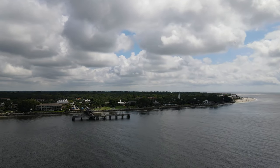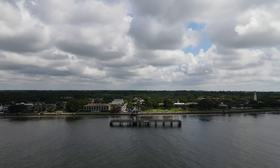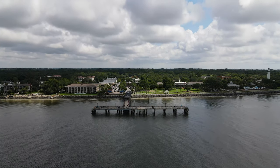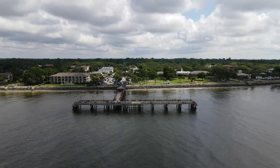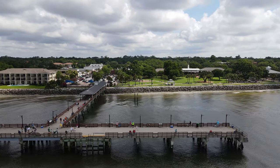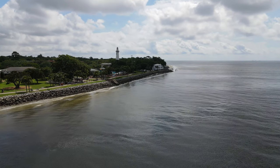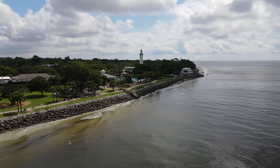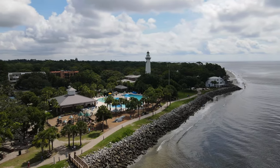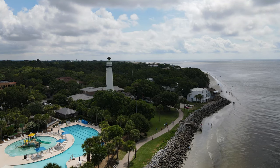We've got that cool pier there. It's really a nice area out there. There's a grassy area where they do concerts. There's a nice lighthouse — anything else? And this lighthouse is available to go up into on tours. Nice pool there with the splash pad.